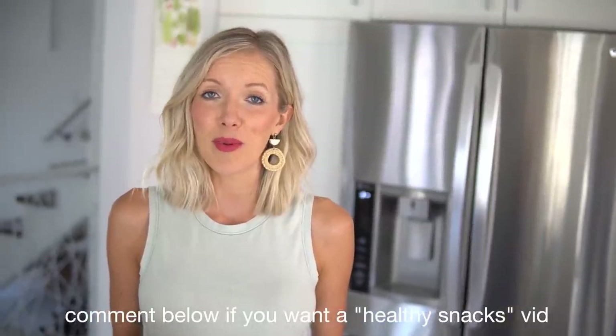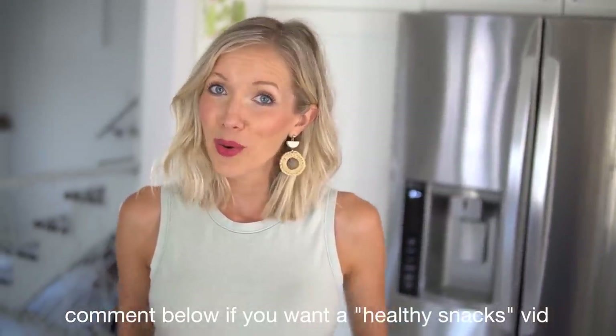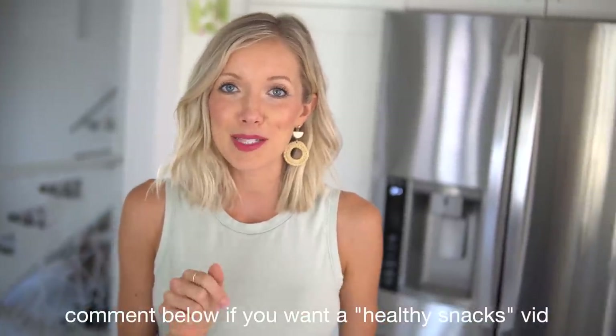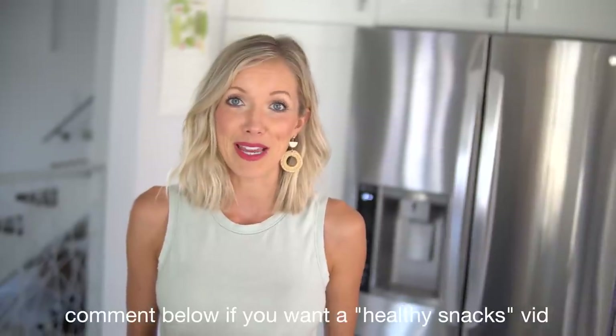Breakfast and lunch are down, dinner is on its way and I'm feeling a little hungry. I often snack between meals — there are a handful of healthy options I always have in the refrigerator or in the pantry. If you guys are interested in knowing more about our healthy, cheap, quick, and simple vegan snack ideas, pop some comments below and let us know if that's a video you want us to make.